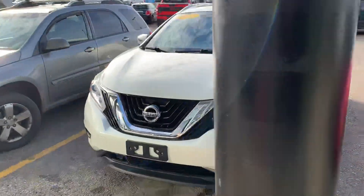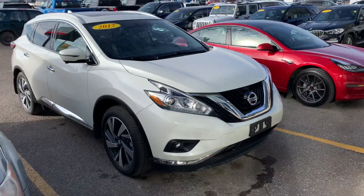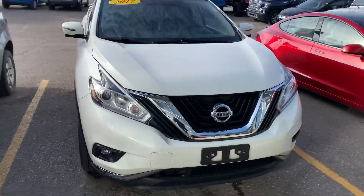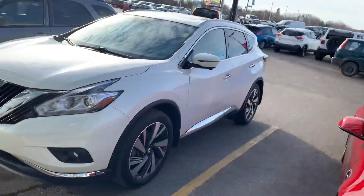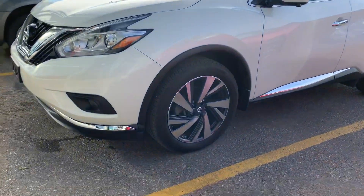Hey, it's Mike here from Titan Auto. Thank you for reaching out on this Nissan Murano. Got her all pulled up — we're well into the afternoon now, sorry about that. I just wanted to give you a bit of a better look at it. This unit's in great shape front to back.